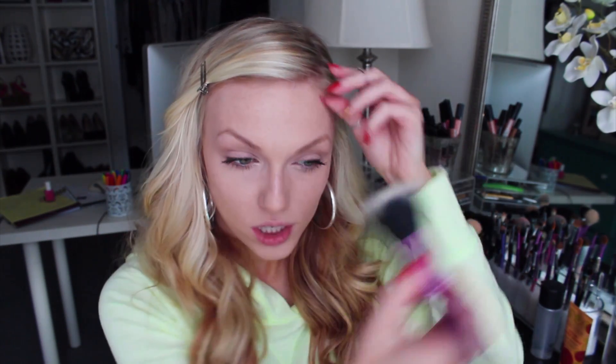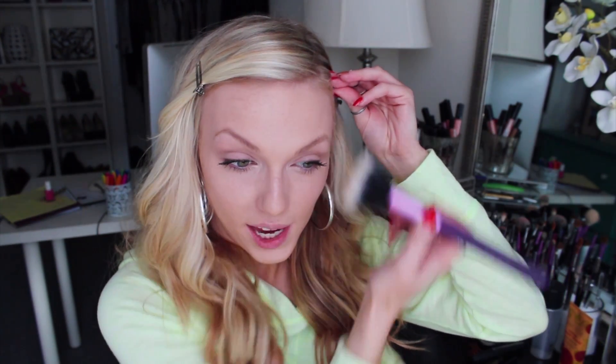I'm going to take a little more of the NARS Copacabana Multiple on my finger and lightly tap it onto my brow highlight, a little on the nose, and on the Cupid's bow. I wasn't going to use bronzer, but I'm going to take a little of my Cargo Matte Bronzer on a really fluffy F50 brush and lightly go around the outer edges of my face just to warm up my complexion and make it look a little healthier.